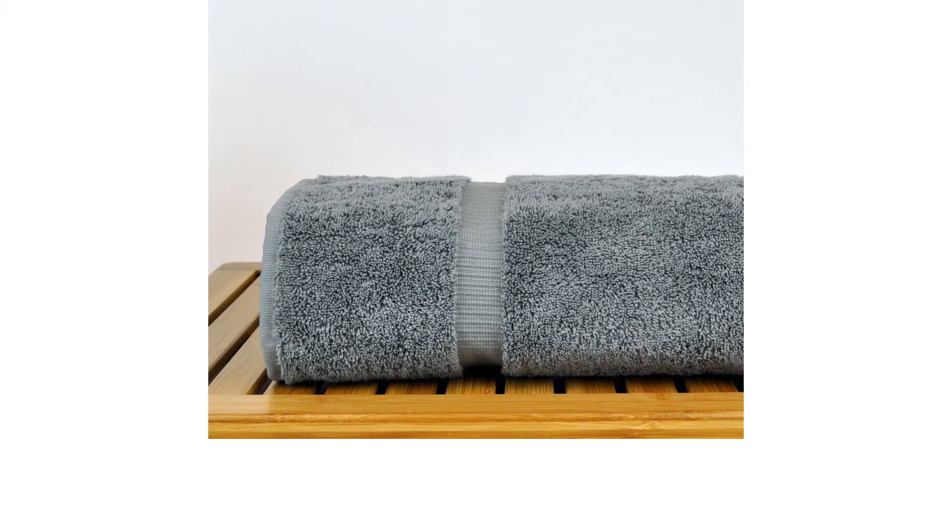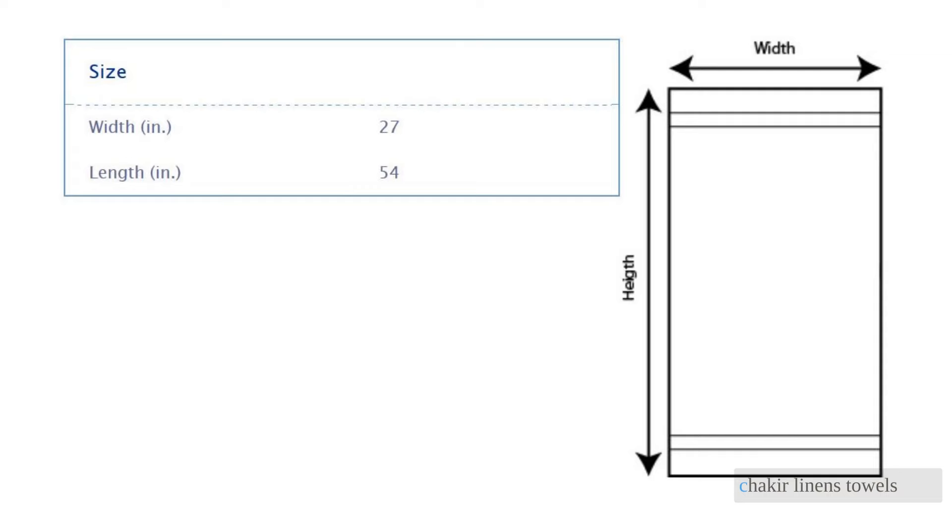Of course, all this plush, cushy goodness must come with a downside — you can't win them all, right? A much longer drying time is the drawback to such a thick, warm towel. During our 90-minute drying test, the Chalkier Linen's towels were still quite damp, especially compared to some of the lighter weight towels in this review. Another small issue is that this set only comes in a four-piece option that excludes hand towels or washcloths.